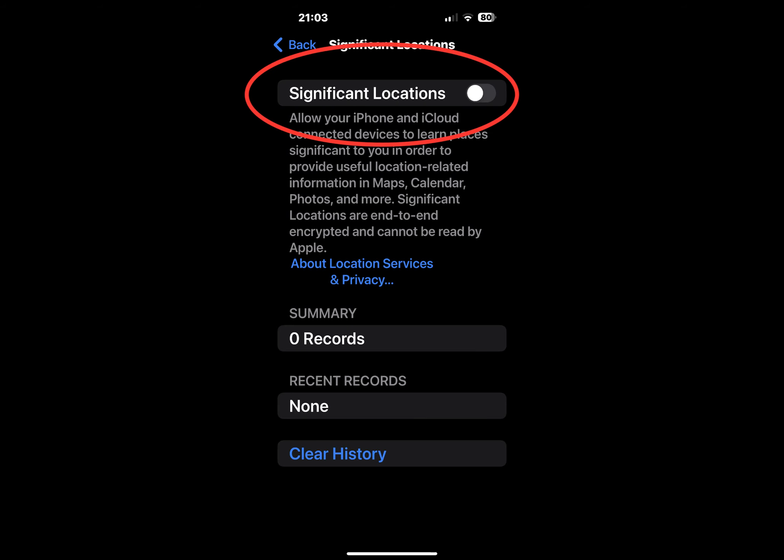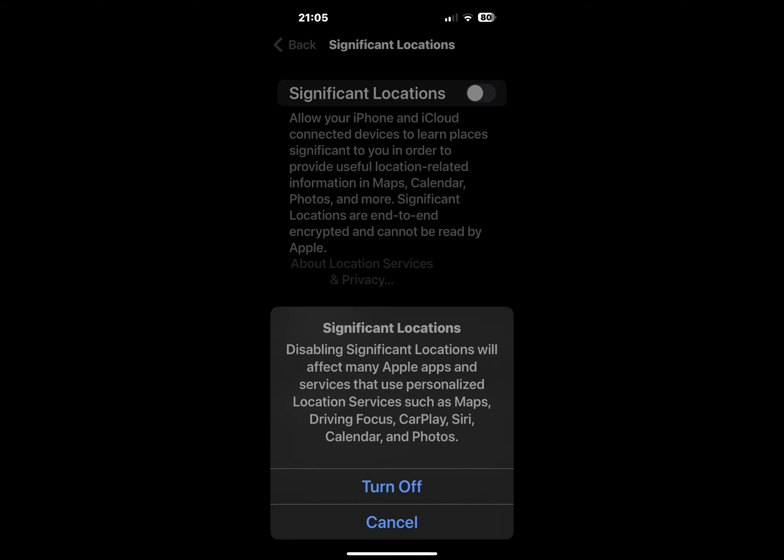If you prefer to turn it off — like me — you can toggle the green button at the top to disable Significant Locations. If you turn it off, consider also disabling individual app tracking.